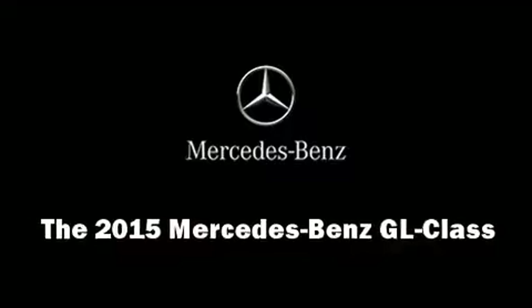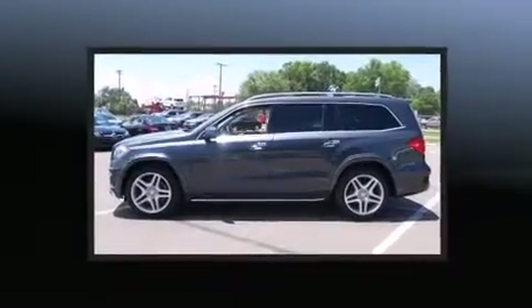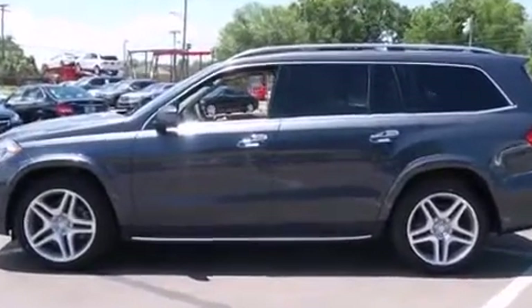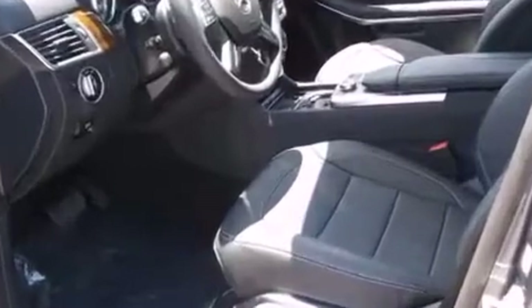Take command of the road in the 2015 Mercedes-Benz GL Class. Under the hood you'll find an eight-cylinder engine with more than 400 horsepower, and load leveling rear suspension maintains a comfortable ride. Well-tuned suspension and stability control deliver a spirited yet composed ride and drive.